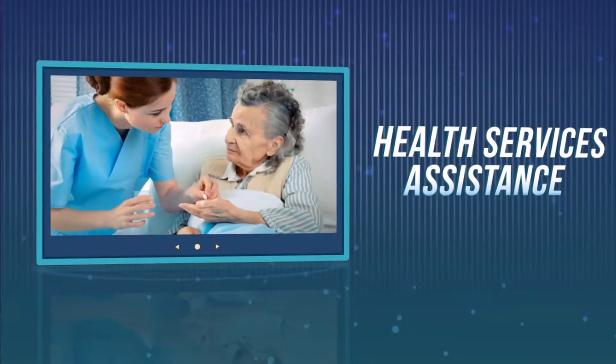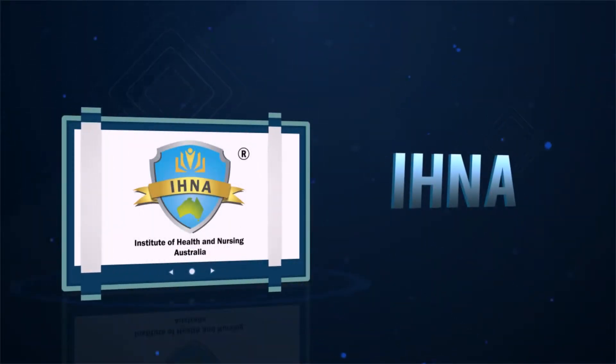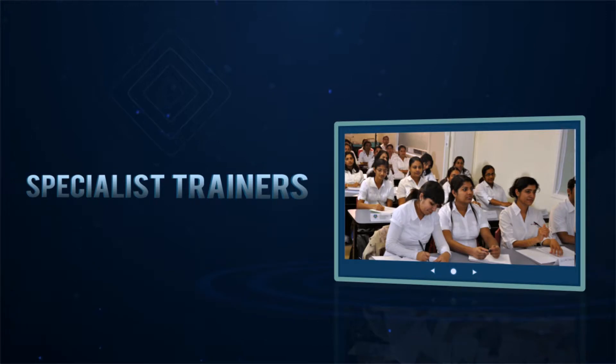This course is also an excellent pathway to our Diploma of Nursing. The Institute of Health and Nursing Australia has specialist trainers who excel in their field and provide a vibrant and supportive learning environment for students.